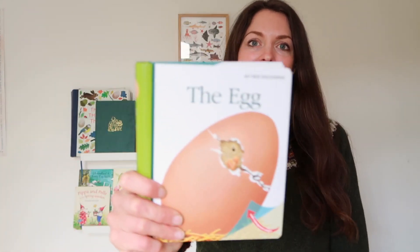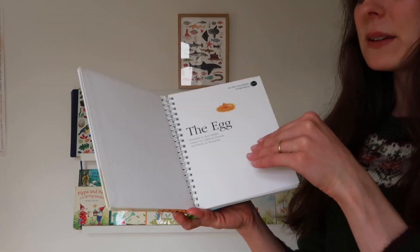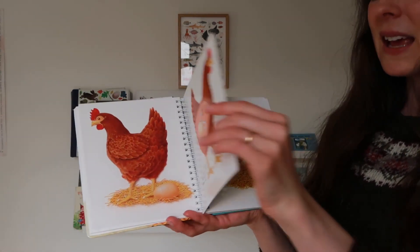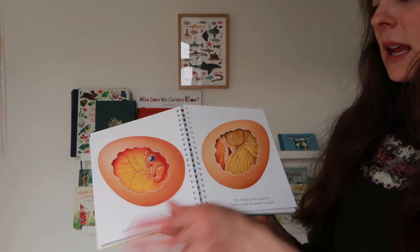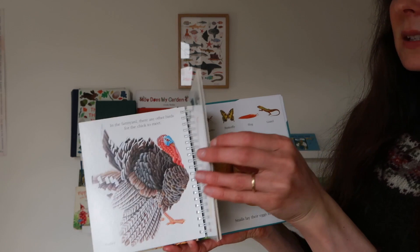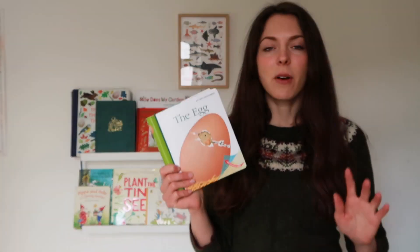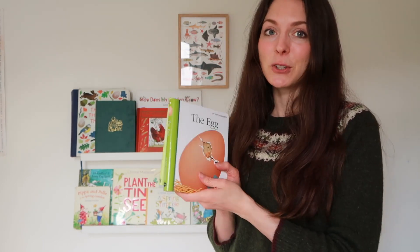Next up is My First Discoveries: The Egg. I've had my eye on this series of science-based books for quite a while, and this year I invested in one, starting with The Egg because it would be very well timed for this time of year. It has lots of interesting facts about how eggs are made and the cycle of the egg, and it has these great acetate prints that you can move across the pages. There's also a little section about different animals and the eggs they create. The boys have gone wild for this way beyond my expectations — they actually fight over it. I highly recommend it for toddlers of any age.